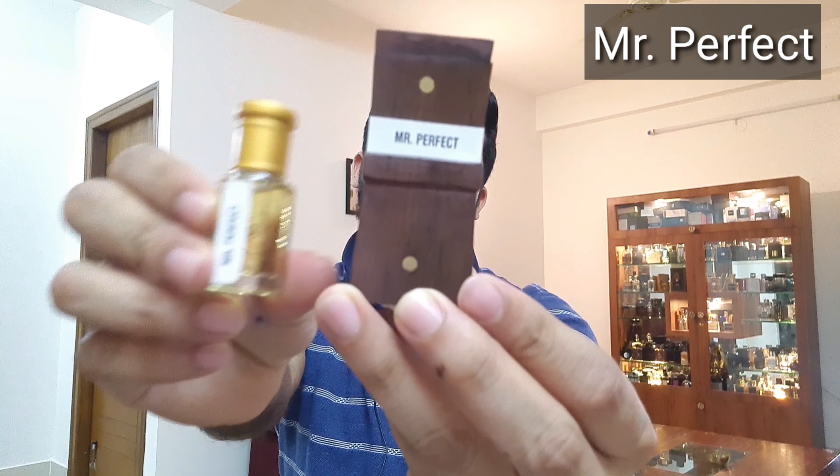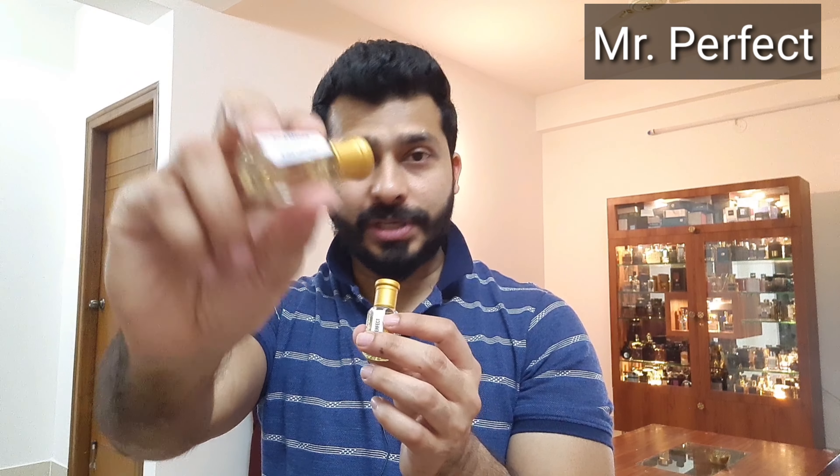At number five is Mr. Perfect — again a 6 ml roll-on that costs around 300, which I think is the cheapest from the line. Pure Garden also costs around 300, so for a floral blend with nine to ten hours of lasting, definitely try that one too. Mr. Perfect has a very nice almond opening — if you hate almond notes this one is probably not for you — but it's supported by a nice bergamot to give it that citrus juicy vibe, making it a little fresh despite the almond.